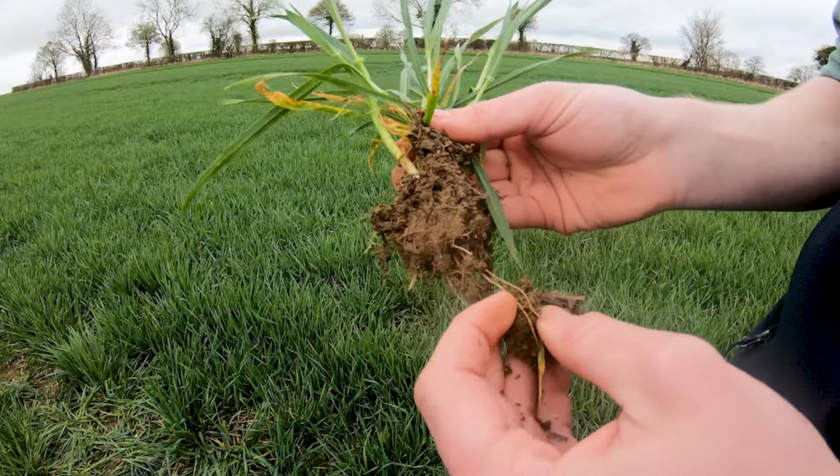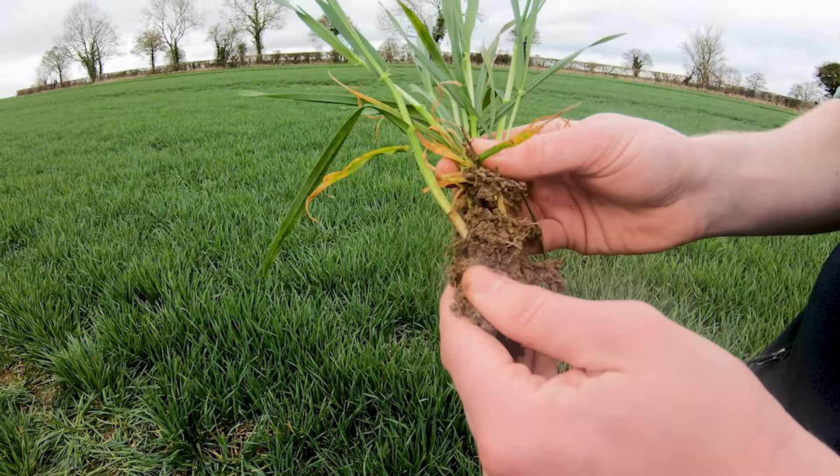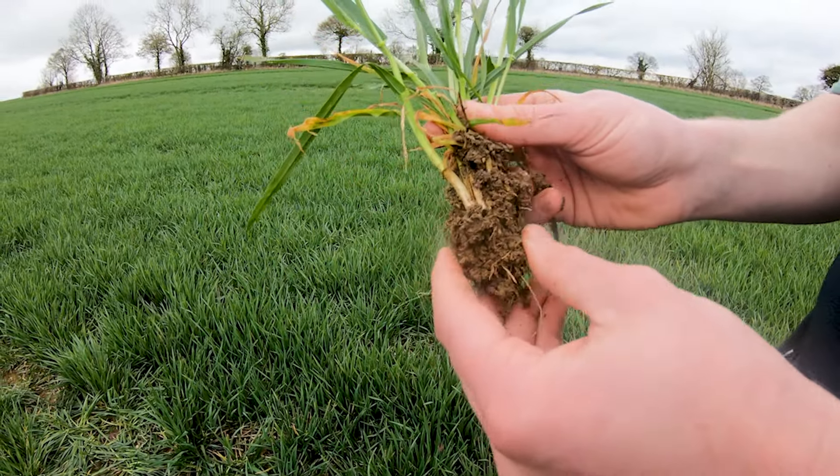However, that wet spell of weather has probably made the rooting system quite lazy, so it looks like we could be in for a high lodging year this year. We're really glad that we've got TARDIS in due to its stiff straw, as it performed better in lodging in comparison to a lot of other varieties last year.